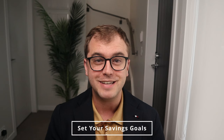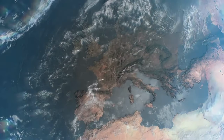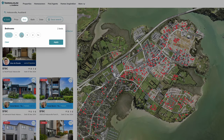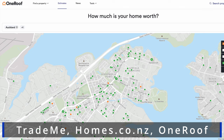Step number one is to set your savings goal. This is where the rubber meets the road — figuring out how much you actually need to save. Start by researching the housing market in the area you envision your future home. Look at the prices of homes that fit your criteria and use them as a benchmark. In New Zealand you can use Trade Me, Homes.co.nz, or OneRoof to do this. Once you have a general idea of prices in your target area, determine how much deposit you want to put down.